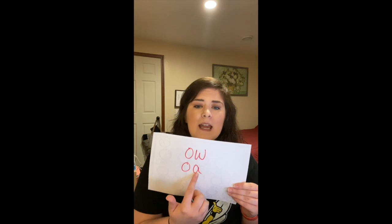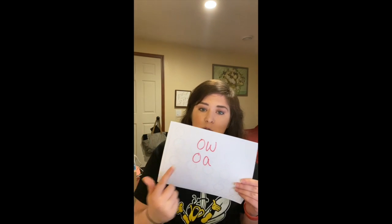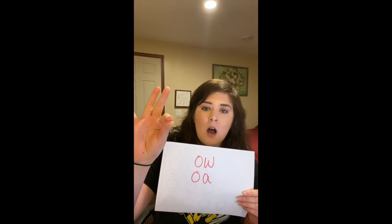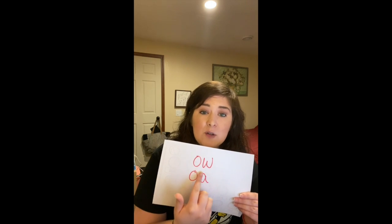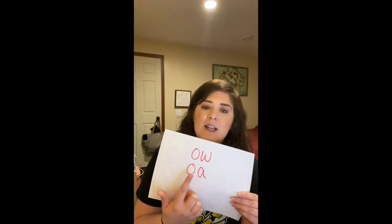This week for phonics and our spelling words we're going to be thinking about long O. O-W and O-A make the long O sound, like in SHOW — S-H-O-W — so we would use an O-W. Or ROAD — R-O-A-D. O-A usually appears in the middle or the beginning of a word, and O-W is typically towards the end of a word. Of course there are exceptions to these rules, but in general O-A is in the beginning or middle, and O-W is usually at the end.